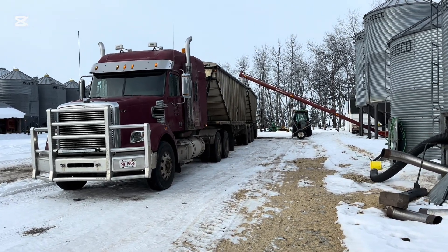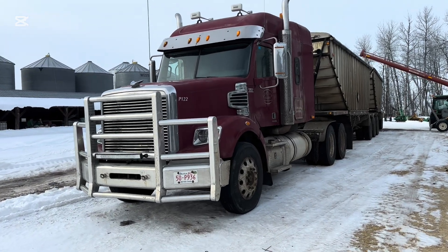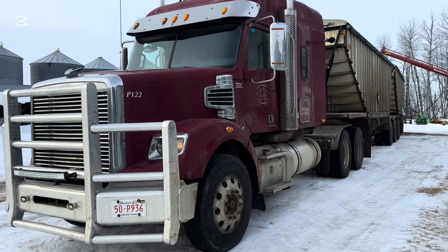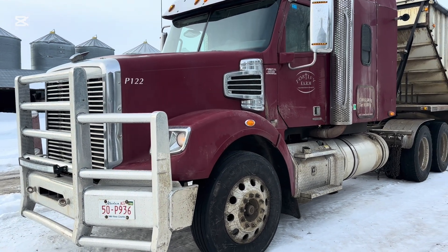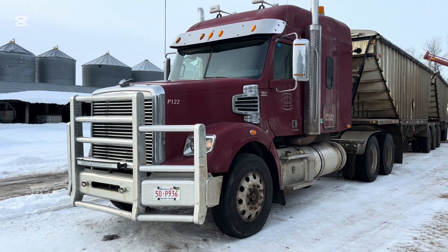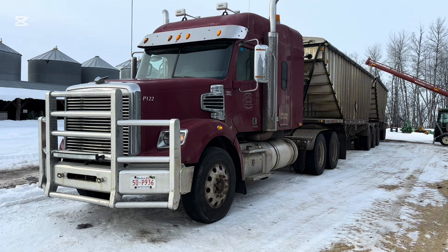I'm going to have to call this one of the coolest videos I made because it was so annoying. This is my Freightliner Coronado with a DD-16 Detroit engine in it. I haul from Worsley, Alberta over to Rycroft — about an hour and a half away with the big truck.